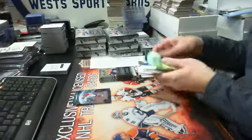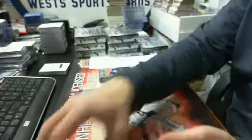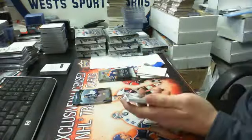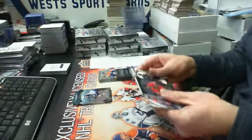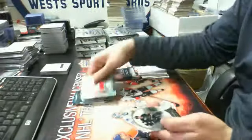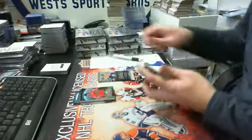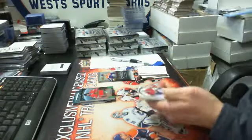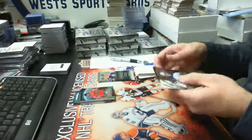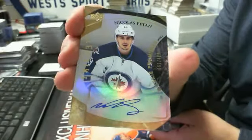Then we have a rookie premier level one, the gold regular version out of 999, Nicholas Patan for the Jets. And then we have a rookie premier green jersey parallel of Ryan Hartman, numbered out of 599 for the Hawks. And then we have a level two gold auto, out of 499, Nicholas Patan for the Jets.